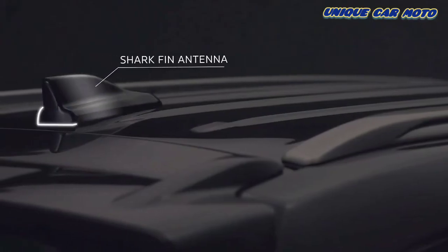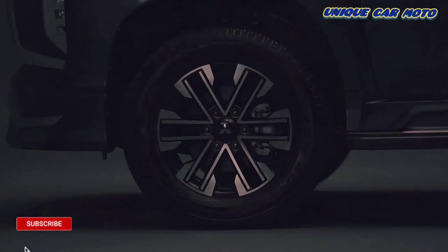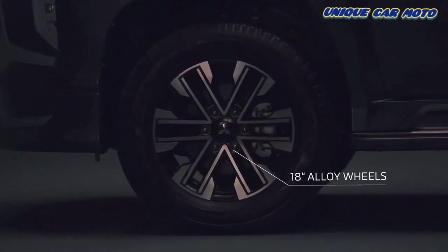The exterior's aesthetic is coupled with the body-coloured shark fin antenna and 18-inch diamond cut six-spoke alloy wheels.